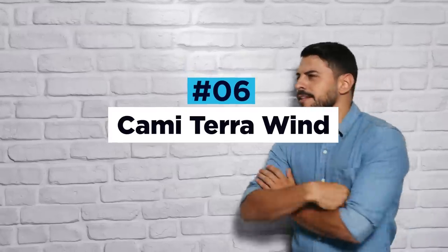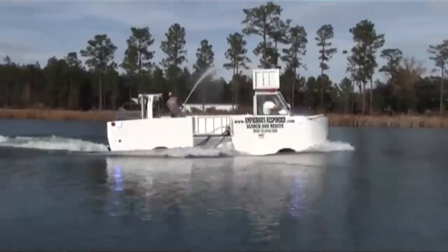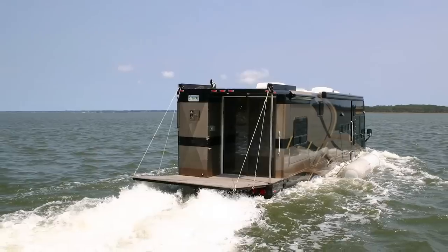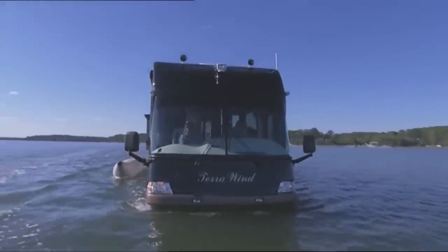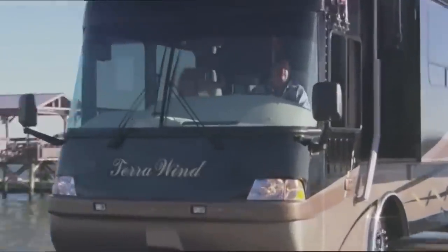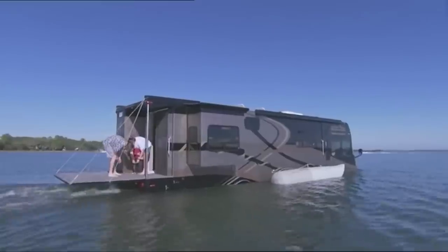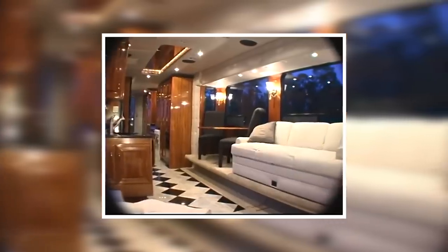Cami Terra Wind. If you're struggling to choose between a luxury RV and a swanky yacht, look no further than the Terra Wind from Cami. Cami has been building wacky and wonderful amphibious motors since the '90s, but this is by far their most stunning creation. The Terra Wind is equally as comfortable on the roads as it is in the lakes, with a top speed of 80 miles per hour on tarmac and seven knots in water.